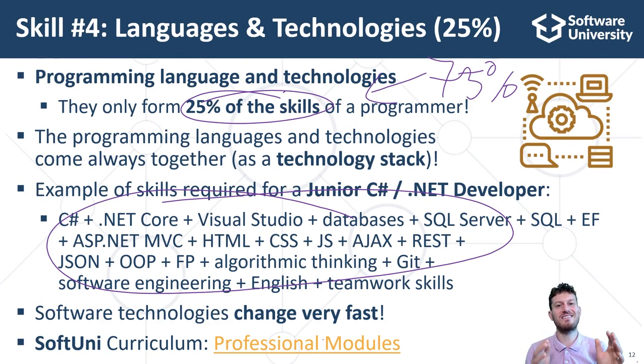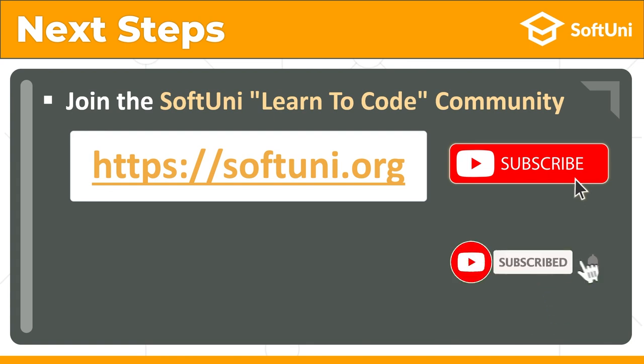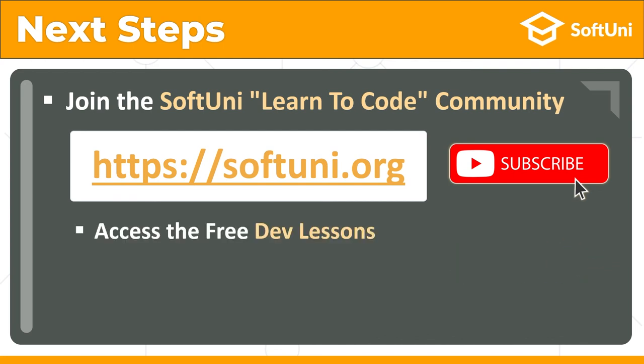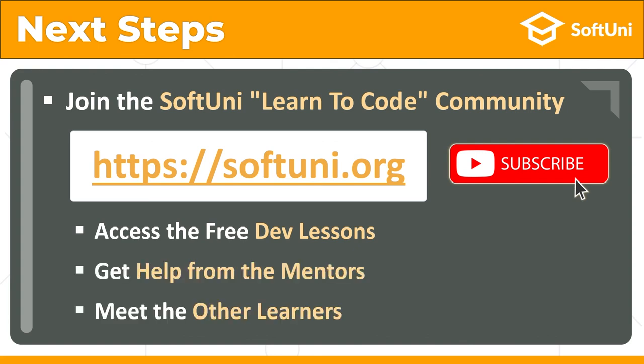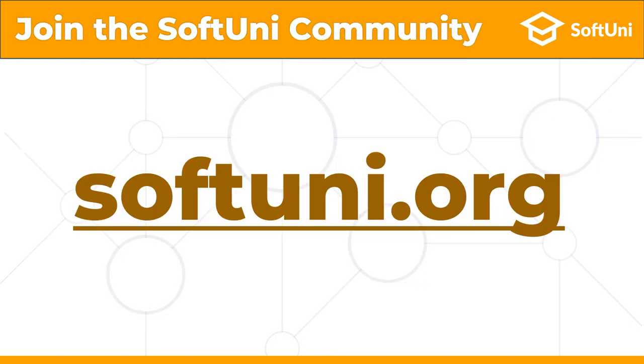All these technical and non-technical skills combined together are described in job offers under this short and simple requirement: one or two years of professional developer experience. Did you like this lesson? Do you want more? Join the learners community at softuni.org. Subscribe to my YouTube channel to get more free video tutorials on coding, dev concepts and software development. Get access to more free dev lessons and learning resources for developers, get free help from mentors and meet other learners — and it's all free! Join now at softuni.org.